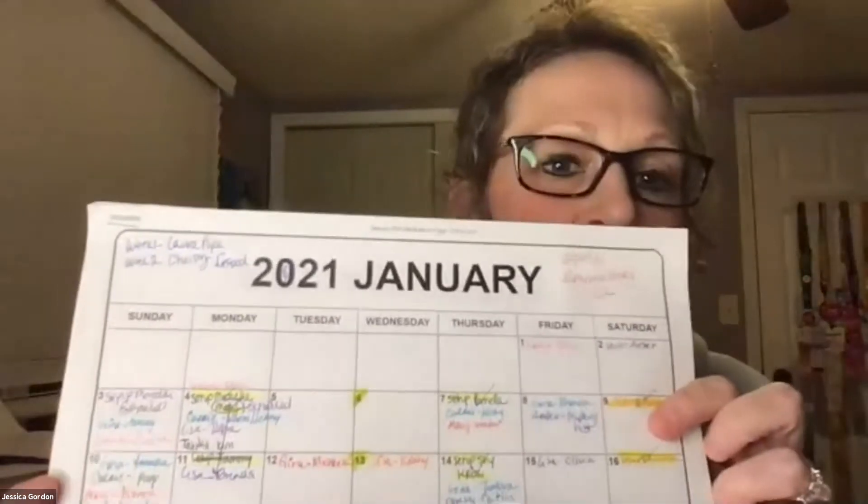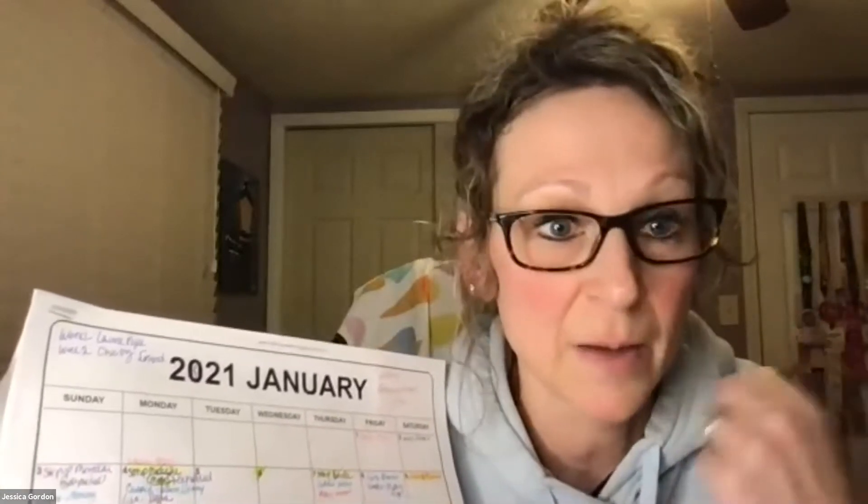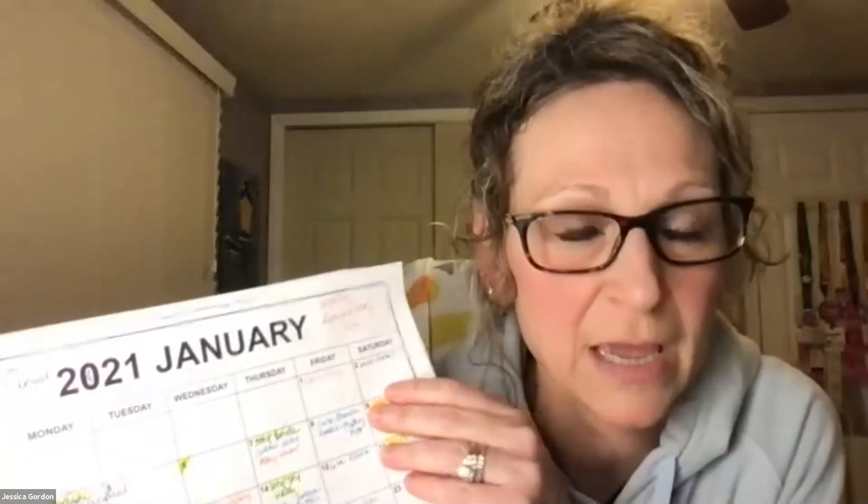Once I create their Facebook party, I highlight their name on the calendar so I know it's completed and set up. Then once the party is completed and closed, I put a check mark on their name — just to stay organized. With Facebook parties, we give lots of prizes away and you're booking parties from those parties, so I need a system to keep all of those parties organized.